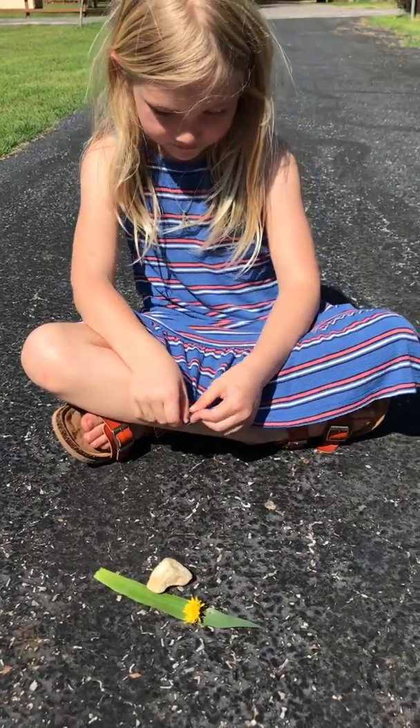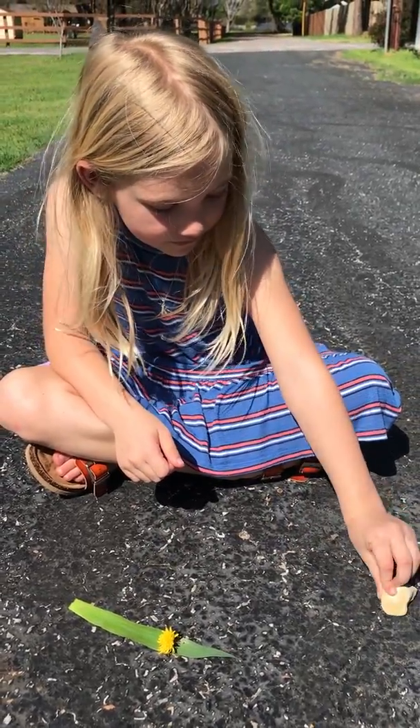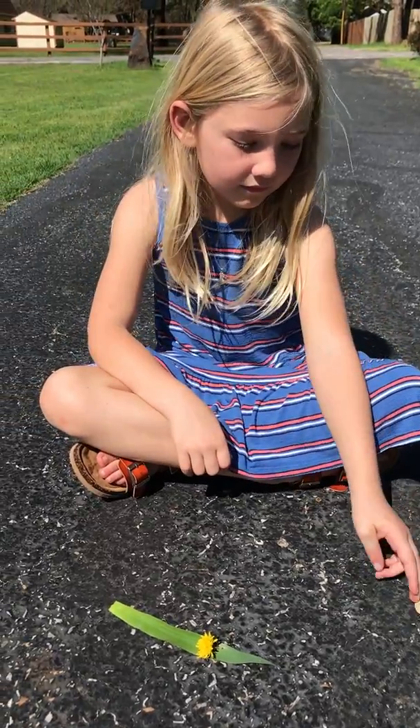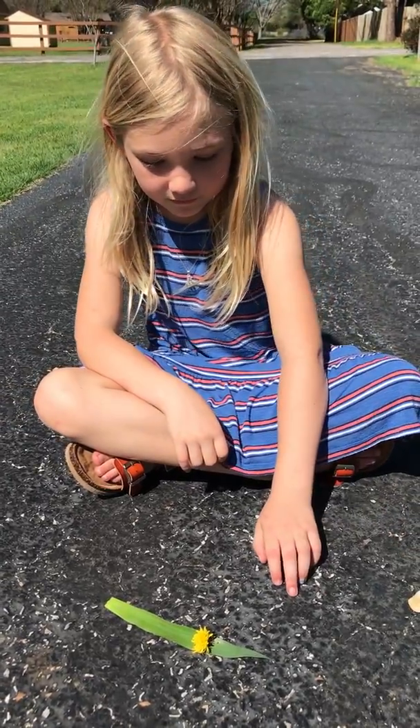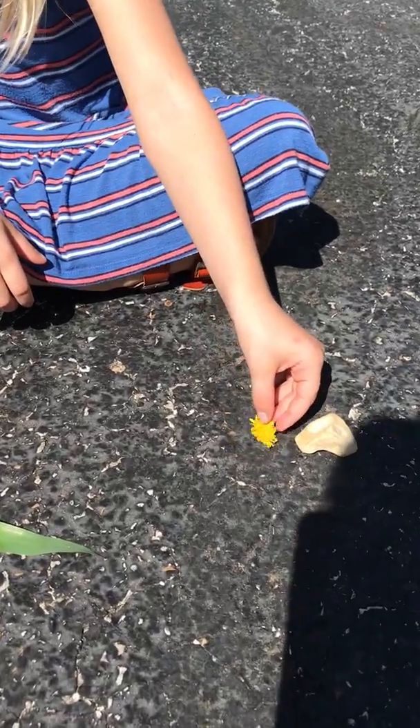Kate, can you show us the item that you found that's hard? Great. And next I ask Kate to find us something soft. Can you show us the soft item? It's a flower. Soft.